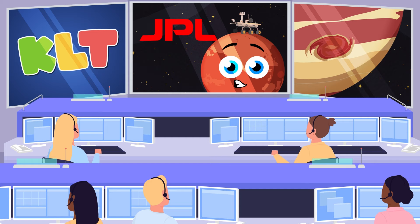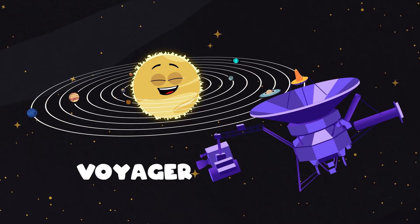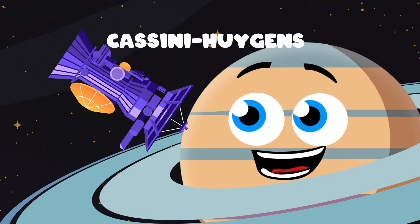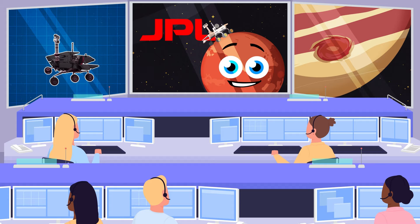JPL was responsible for the Voyager spacecraft, the Cassini-Huygens mission to Saturn, and the Galileo mission to the planet Jupiter.